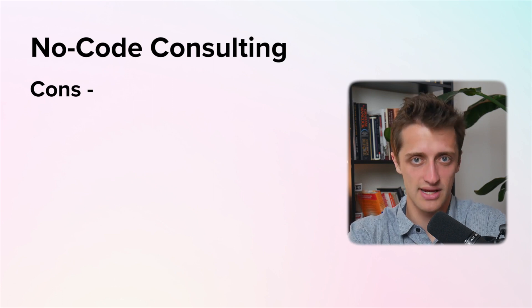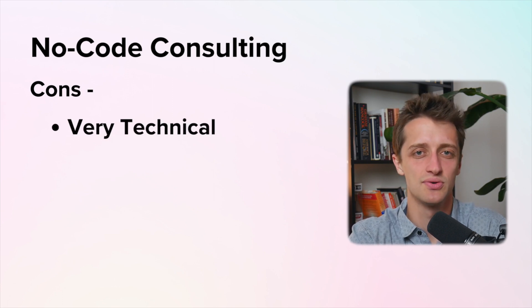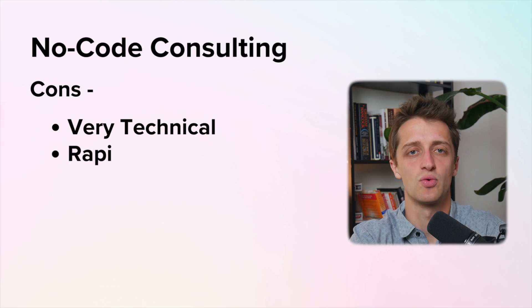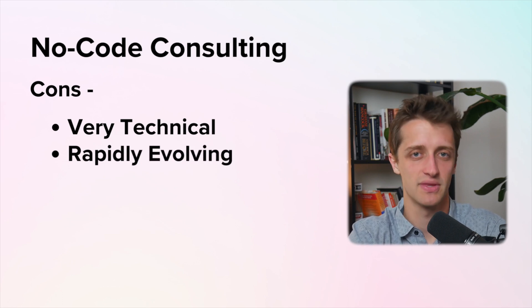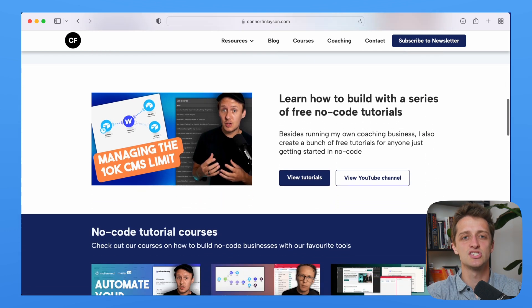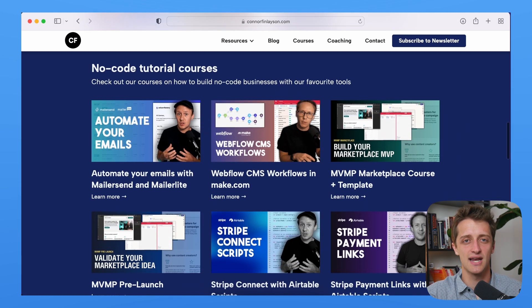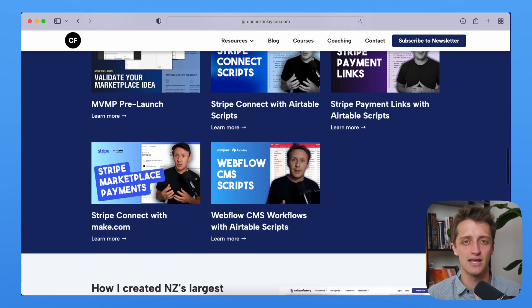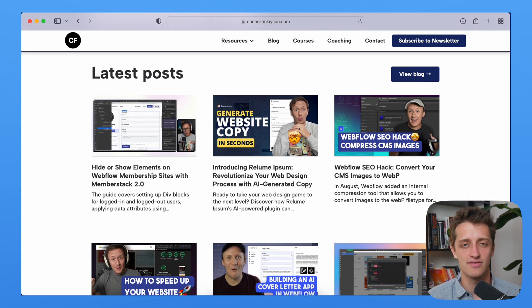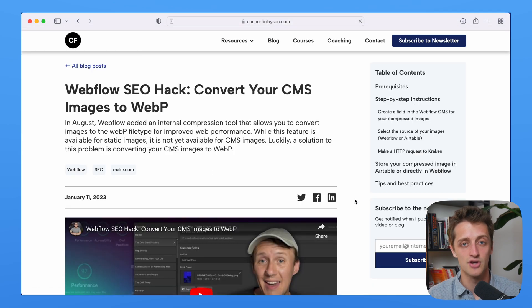A couple of cons of doing Webflow no-code development work is it's very technical — it takes a while to learn a lot of these tools and skills before you can start helping clients. And the no-code world changes rapidly; there's always a new tool or a better way to do something, so you have to stay up to date on all these changes to provide the best value to your clients. Someone who's absolutely dominating in the no-code development and consulting space is Connor Finlayson — he's helped me a lot over the past year in understanding no-code concepts and how to integrate them in Webflow.